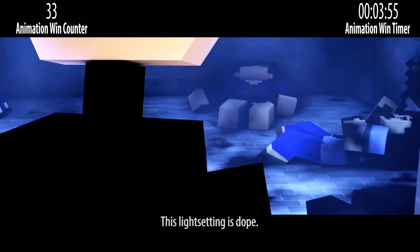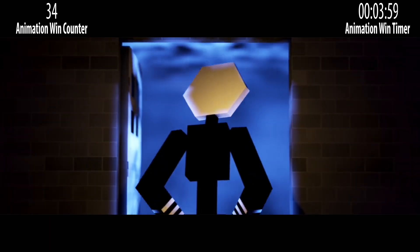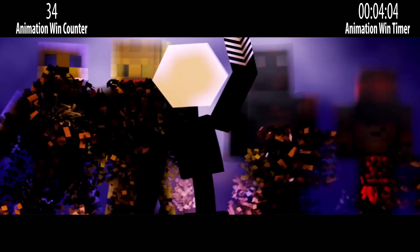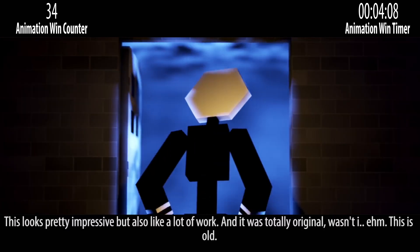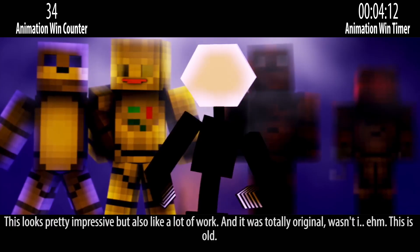This light setting is just great. This looks pretty impressive, but also like a lot of work — and it was totally original, wasn't it?